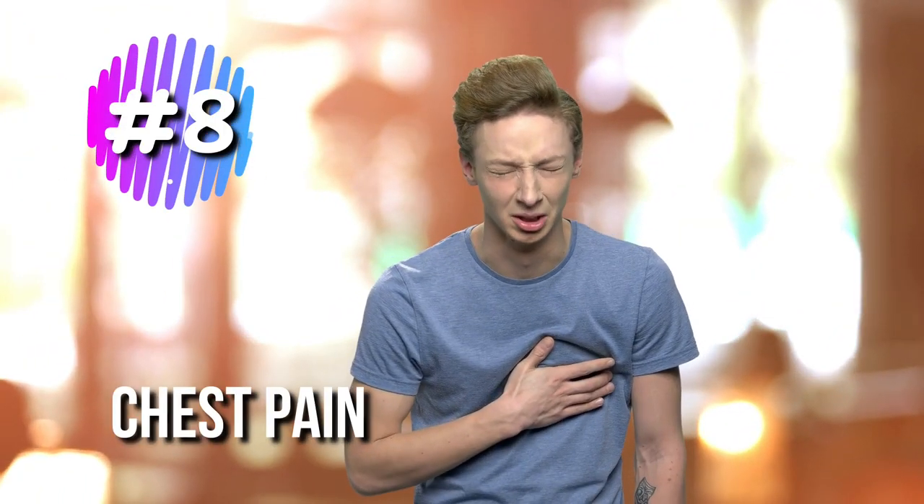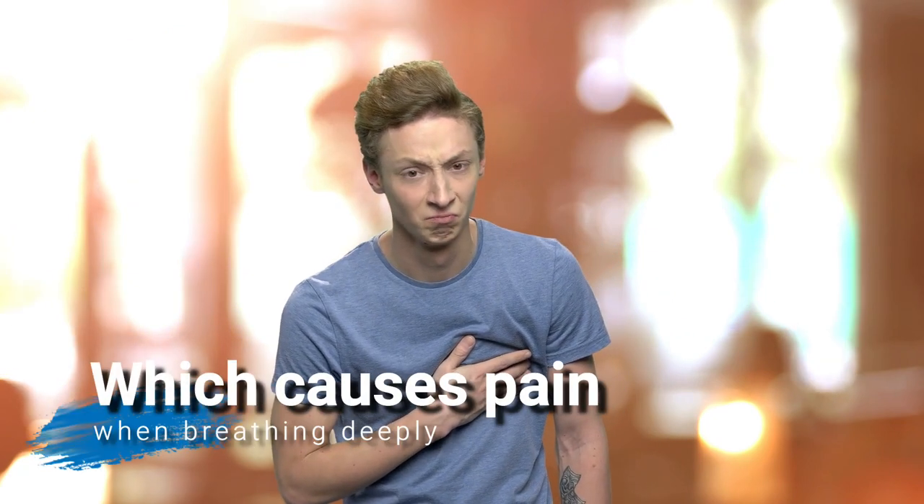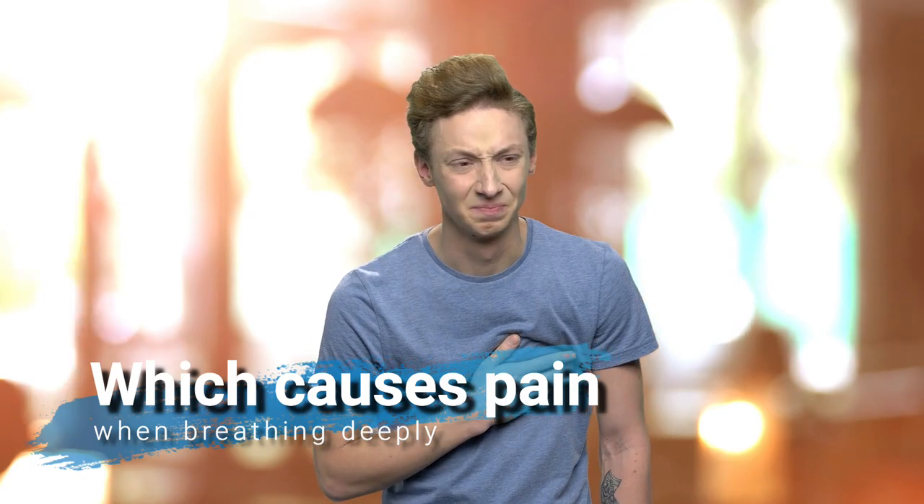8. Chest Pain. People with lupus may accumulate fluid around the heart or lungs, which causes pain while breathing deeply.